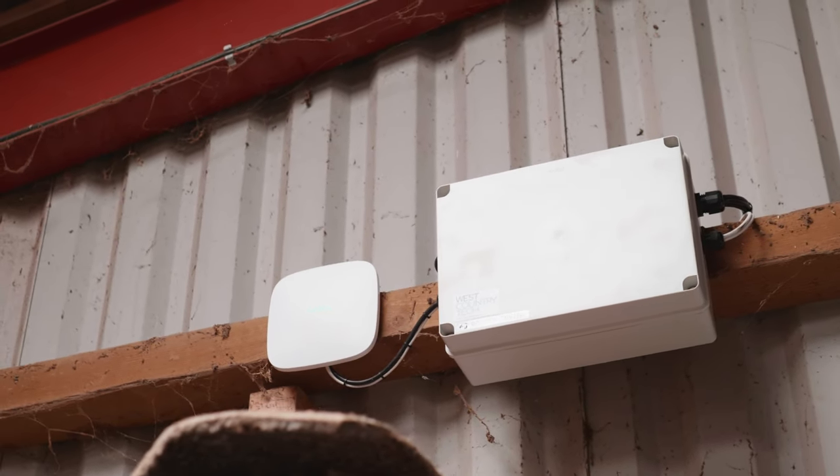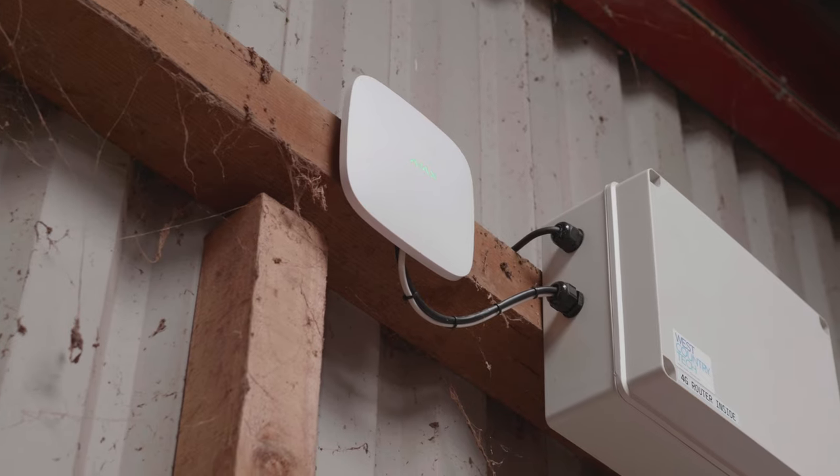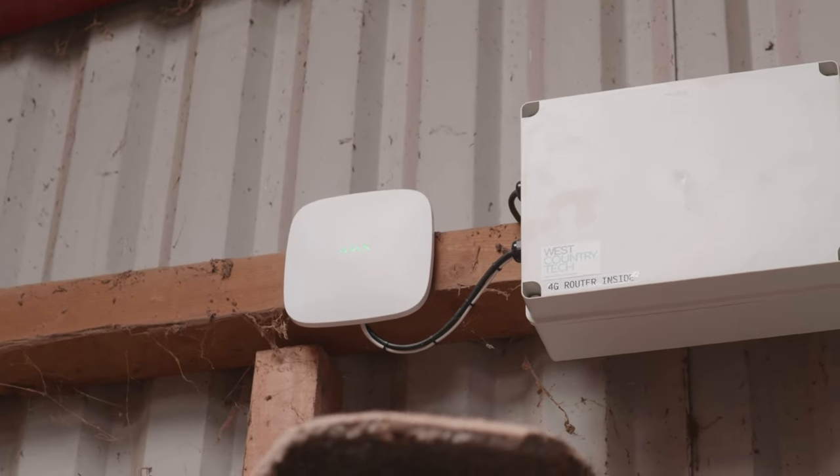In here we also find a gubbins box mounted, which contains the main hardware protecting it in all environments, and next to it we see the network hub which speaks to all the parts of the system, wirelessly linking them together.